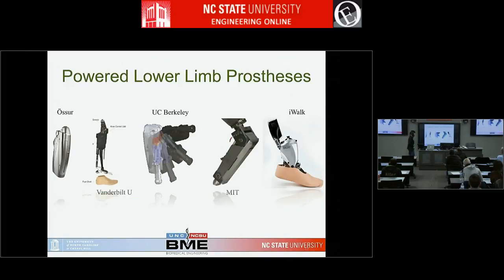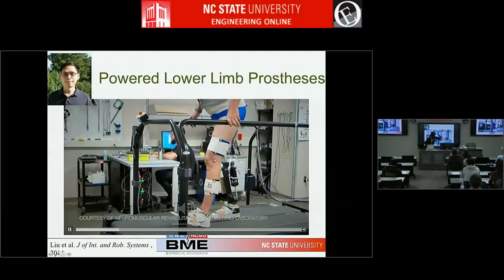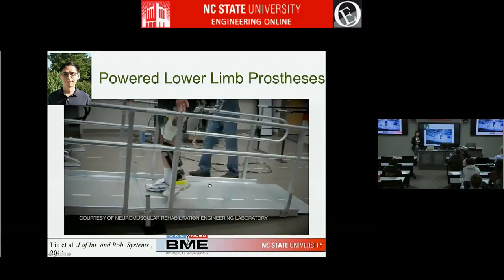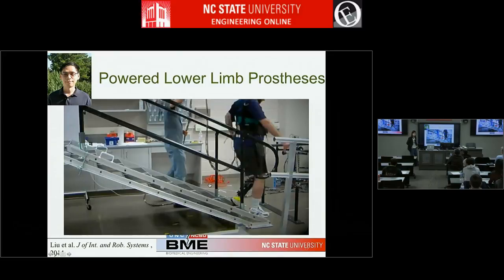In the recent ten years, advances in mechatronics — mechanical design, actuators, power, and batteries — have enabled powered prosthetic devices. Two major ones are the Power Knee and the MIT ankle, now called Biom. In my lab, we also developed our own prototype powered knee with a motor drive. With this powered knee, the person can negotiate stairs step-over-step like an able-bodied person, and handle ramps — things previously impossible with passive devices.